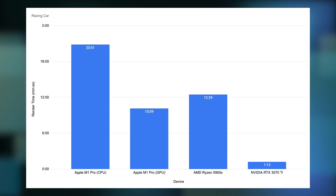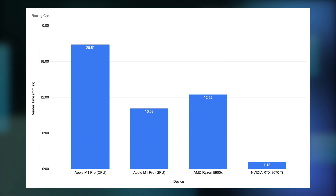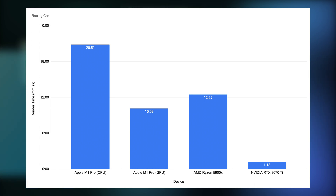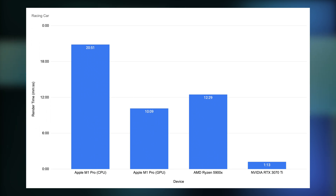The results for this scene are more in line with the Junk Shop results. The M1 CPU takes an extra 105% of the M1 GPU time to complete the render. The 5900X takes an extra 23% of the M1 GPU time. Without surprise, the 3070 Ti again demolishes everything by taking just 12% of the M1 GPU time.